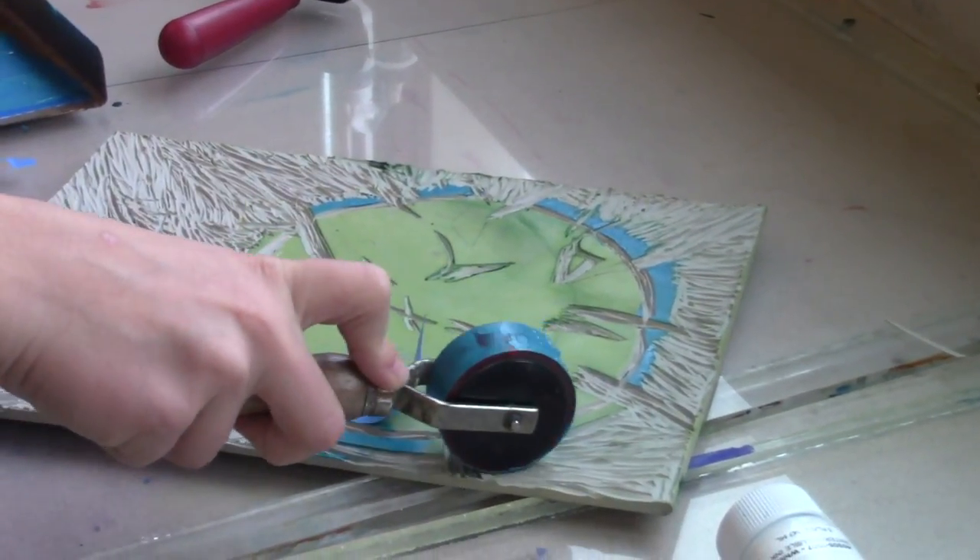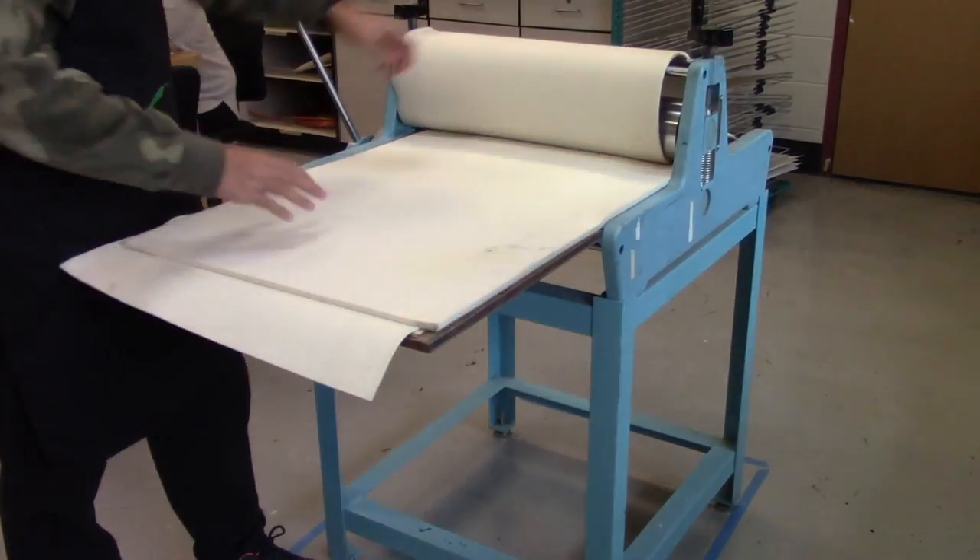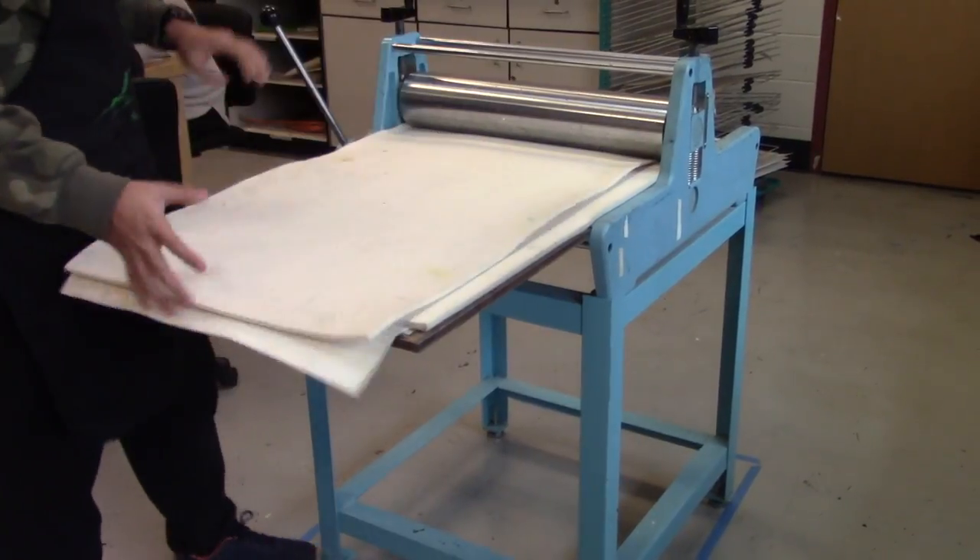And then with paper, ink, and the carving block, we send that through a high pressure printing press and it transfers kind of like a stamp — a more complicated, intricate design — and you get multiple copies of one design.